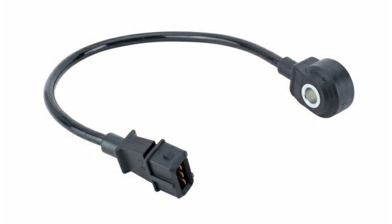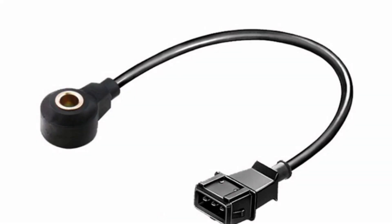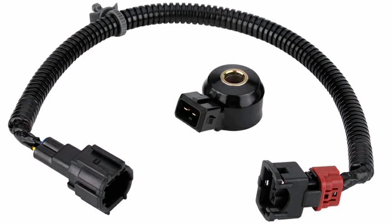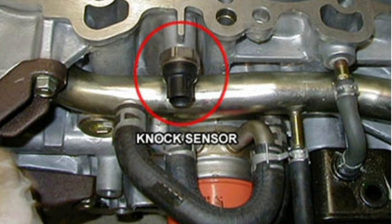The knock sensor consists of a detection system and a control unit. The detection system uses a microphone or a piezoelectric sensor to pick up the vibrations produced by the knocking of the motor. These vibrations are converted into electrical signals and sent to the control unit, which processes them and compares them with preset parameters. If knocking is detected, the control unit sends a signal to the engine control system to make the necessary adjustments.